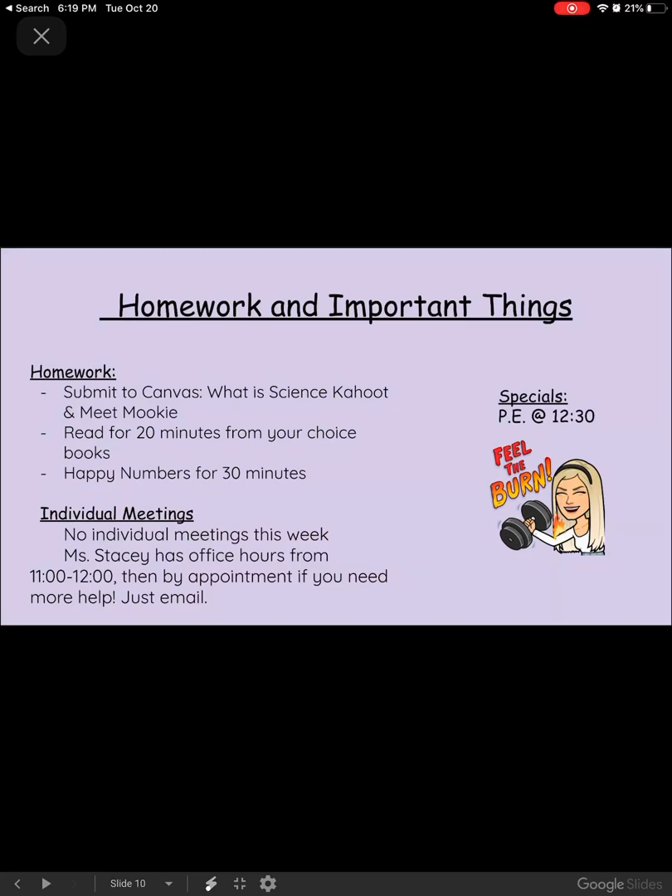There are no individual meetings this week, but I will be in the Zoom from 11 to 12 if you need help, or by appointment after that — just email me. Alright guys, if you have any questions, let us know. Thanks!